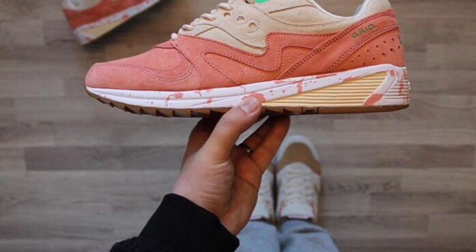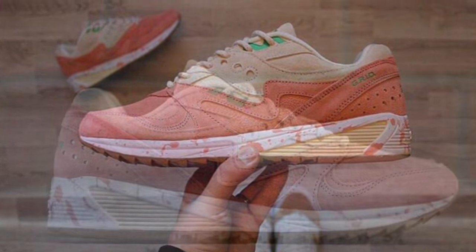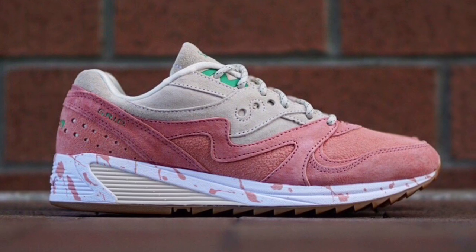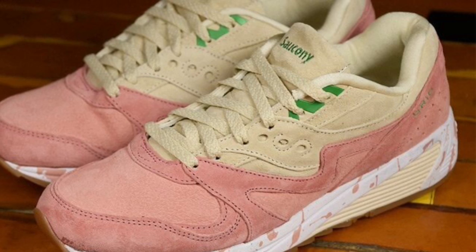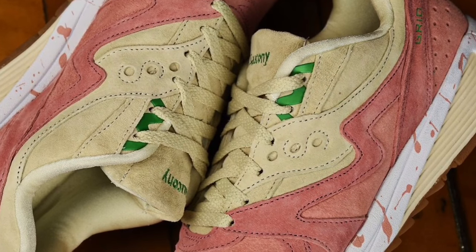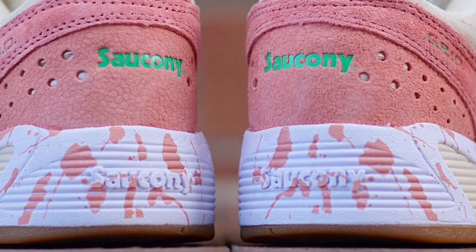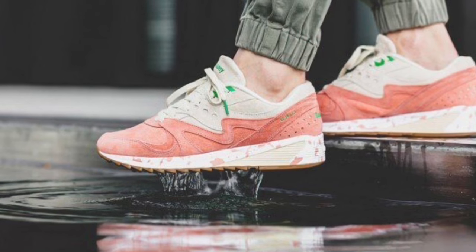I want to talk about the Saucony Grid 8000 Shrimp Scampi. I think it's Saucony's best release this year. Anytime I've shared a photo or talked about it, people are getting really excited about the shoe. Really cool shoe — fits the summer, especially here in New England, whether it's lobster, shrimp, seafood. The whole upper gives off that vibe, almost like a salmon color mixed with a tan and kind of like almost looks like butter dripping on the heel.